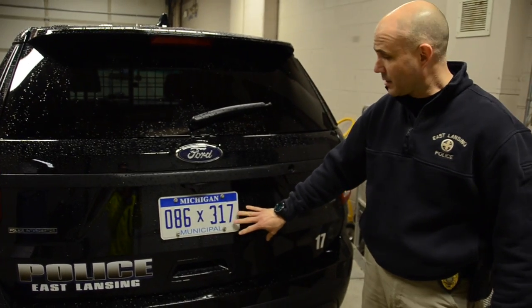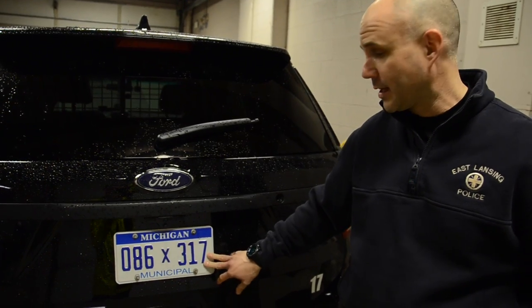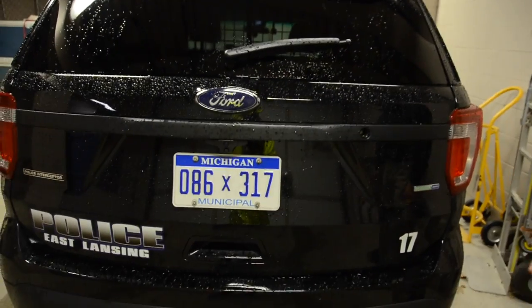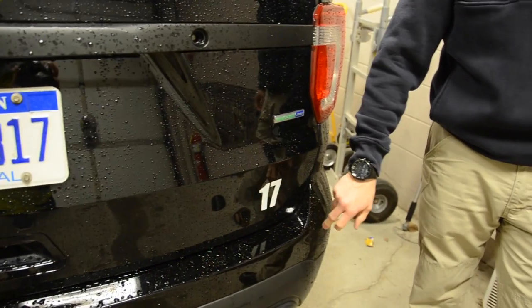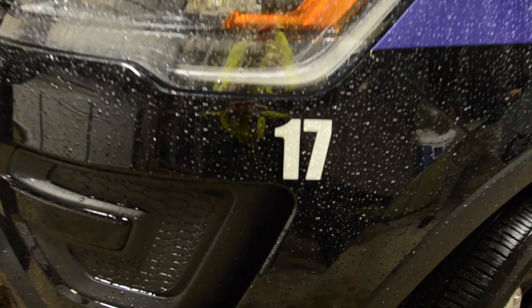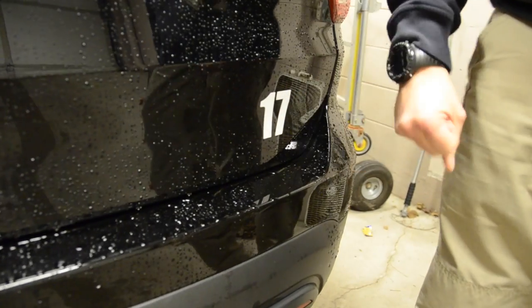Two important points here. You'll notice that our vehicles have a municipal license plate — all police cars will have that municipal license plate on them. Our vehicles are numbered from 9 to 21, marked up front near the front bumper and also in the back. Different agencies will number their vehicles differently, but you can count on an identification number on each police vehicle.